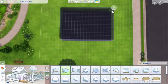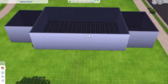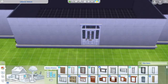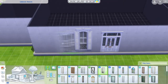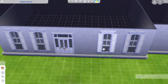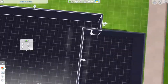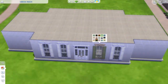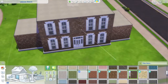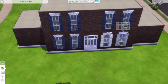Hey, what is up you guys, Pixeled here and welcome to a new speed build video on the channel. Today we are working on a brick colonial home and I absolutely adore this build. I think the exterior is definitely what shines — don't get me wrong the interior is pretty nice as well — but the exterior is where this build really shines and I'm extremely proud of it.